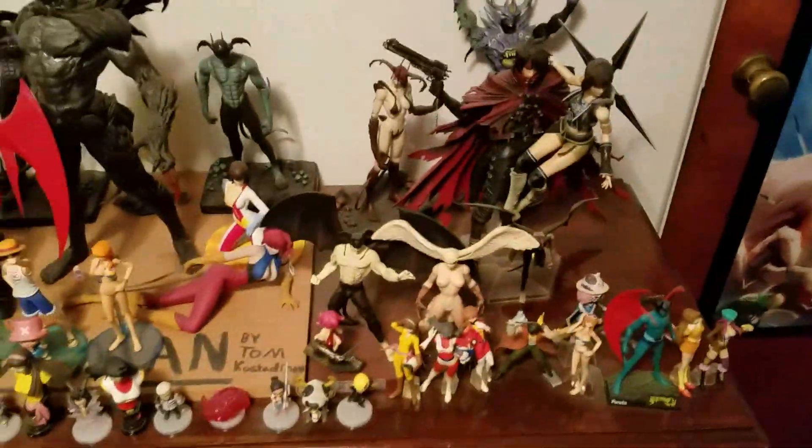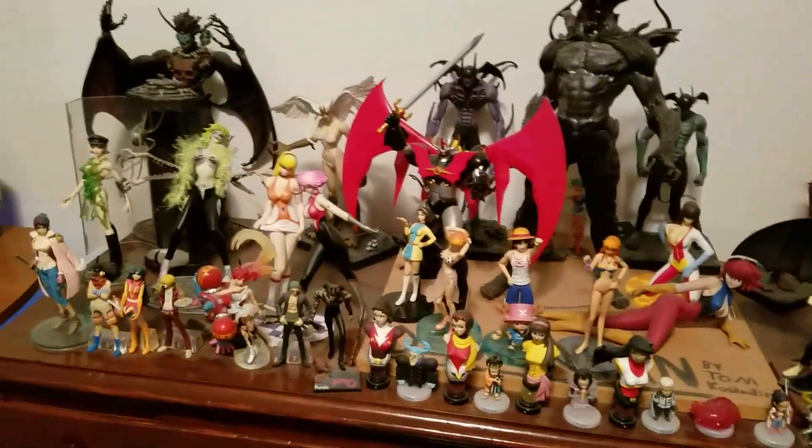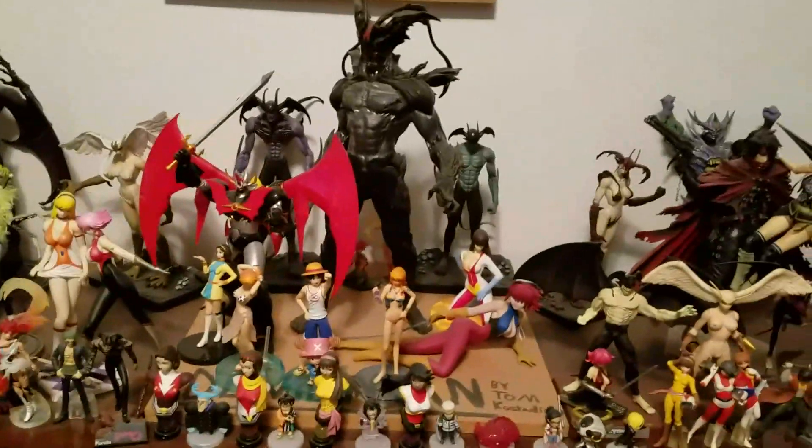Got some here — this is like my gonagi anime desk for the most part. Cutie Honey, Devil Man — some of my favorite animes. Some One Piece and stuff too.